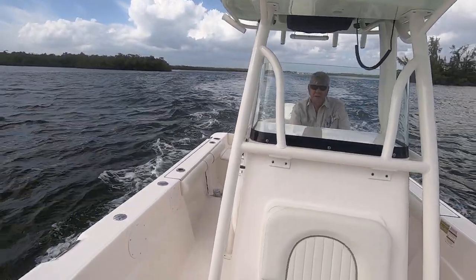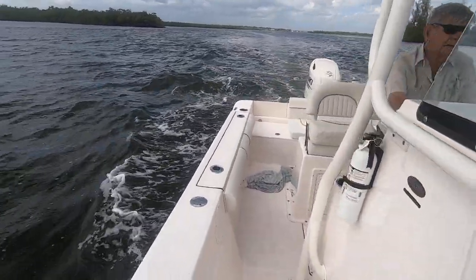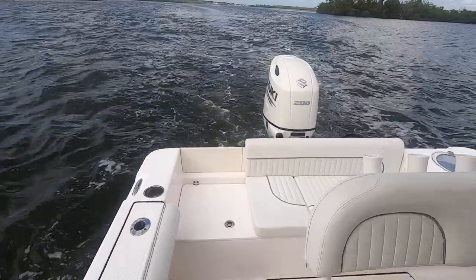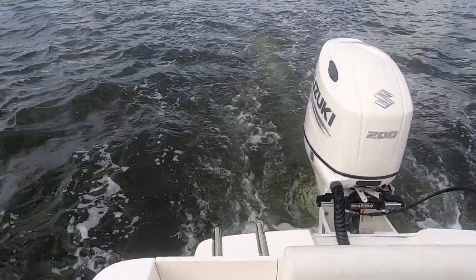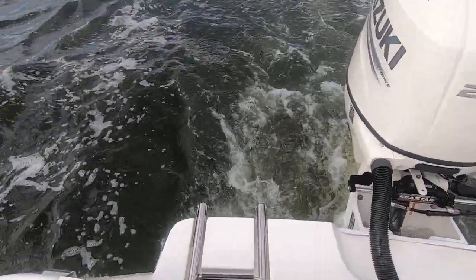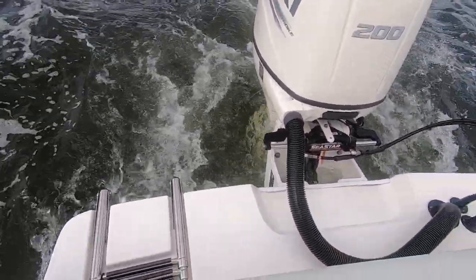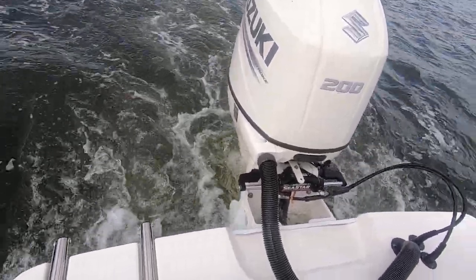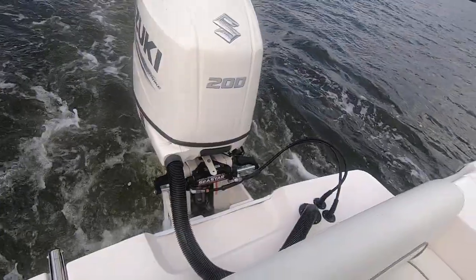There we have it — the LX-22, which is the offshore model. Fully finished boat with a lot of nice features, ready to go offshore. Another interesting fact about this boat is it's got the walkthrough transom and an integrated molded swim platform across. The engine is mounted on an aluminum bracket — a pretty neat fit there. Very solid-feeling boat.